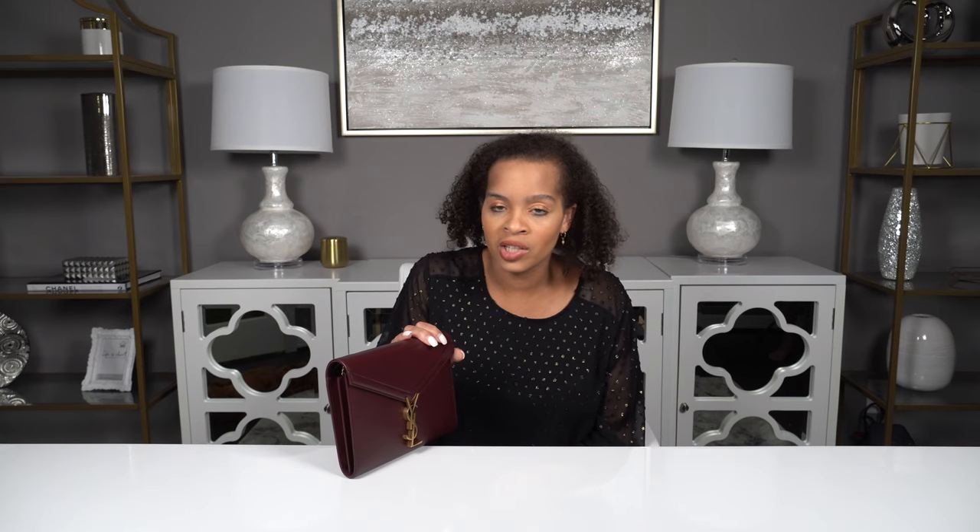I am absolutely in love with this wallet on chain. I'm so happy I was able to unbox it for you. I love it just as much as I loved it in the store. It's going to be a great piece for my collection since I don't have a wallet on chain and don't really have many bags in colors. I love that this is a color but it's not too much — it's something that's going to go with a lot of different pieces. Thank you so much for watching. If you liked this video, please give it a thumbs up and consider subscribing. I'd love to have you here — until the next video, bye!